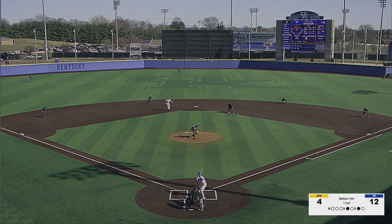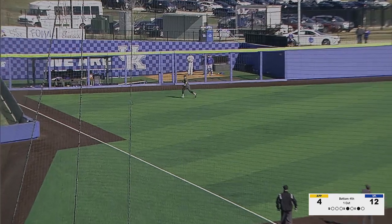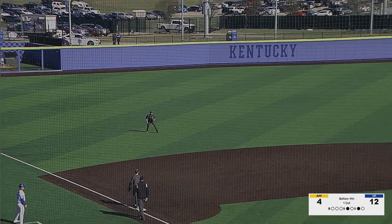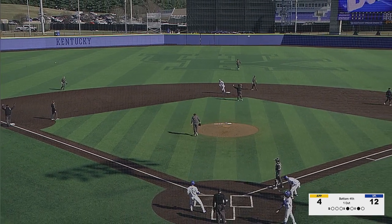The 0-1 to Kessler — swung on and hammered into left field. Running after it is McGowan. He won't get to it. It's over his head and up against the wall. Trey Harmon's going to score. Kessler goes around first and shuts it down as he stands in second. Back-to-back doubles. 13-4 Kentucky.